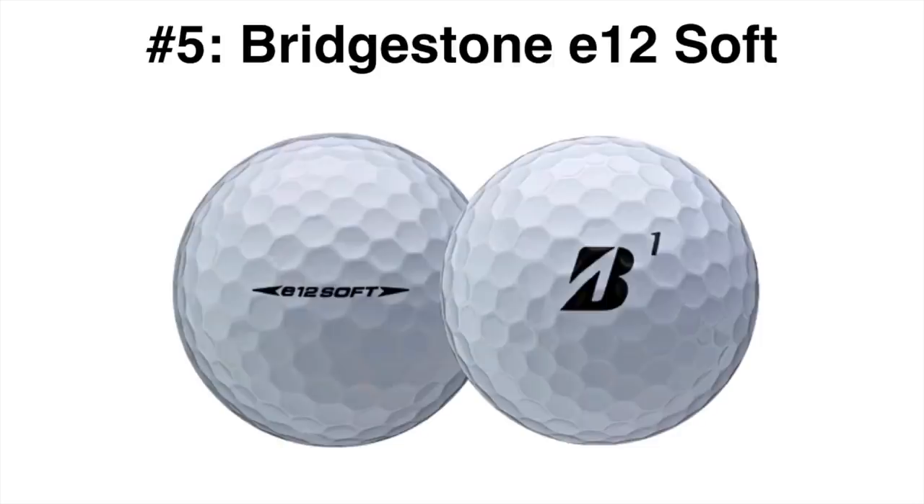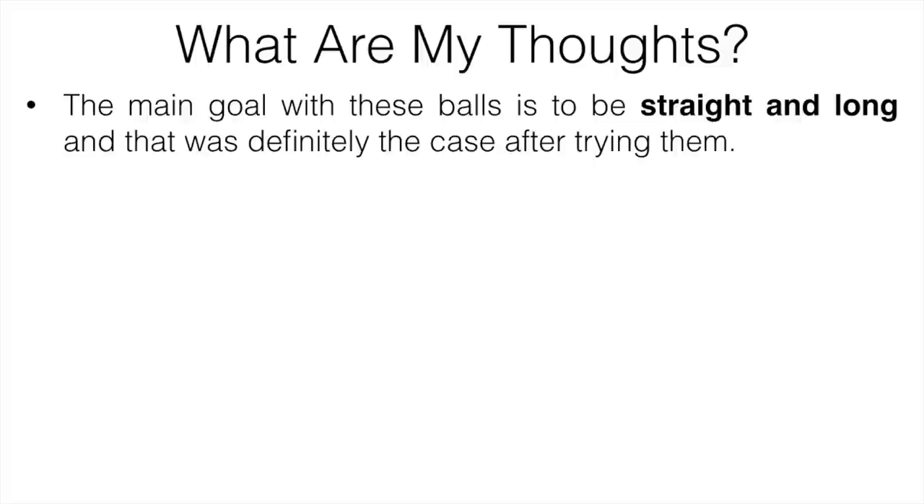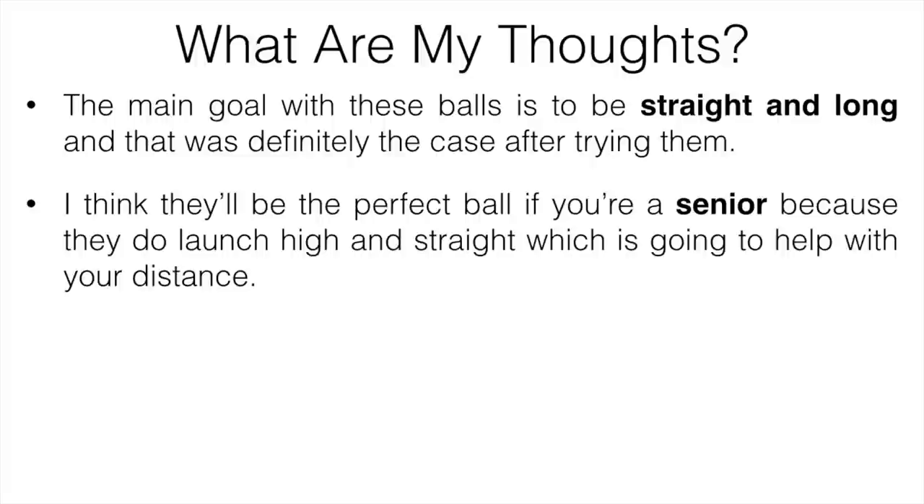Number five is going to be the Bridgestone E12 Soft. If you are a fan of Bridgestone golf balls, these might be for you. They're reasonably priced at about $2 per ball, and their distance is top-notch for people with slower swing speeds. They're not going to be best if you're a lower handicap player, but for everyone else they'll do the job just fine. The main goal with them is to be straight and long, and that was definitely the case. I think they're going to be the perfect ball if you're a senior player, because they launch high and are straight, which helps with distance overall.